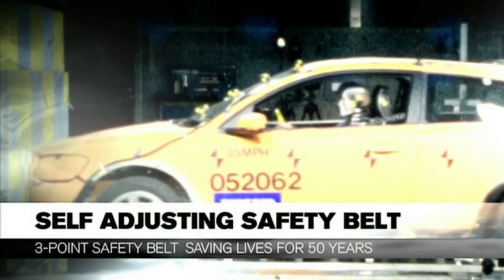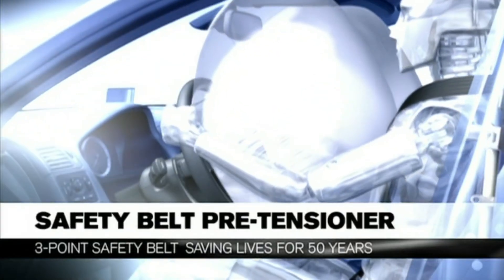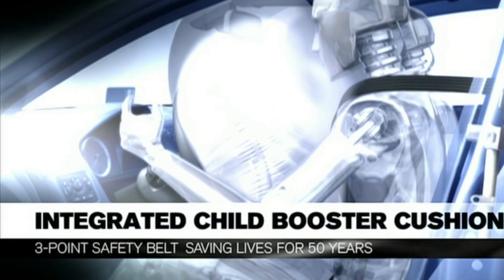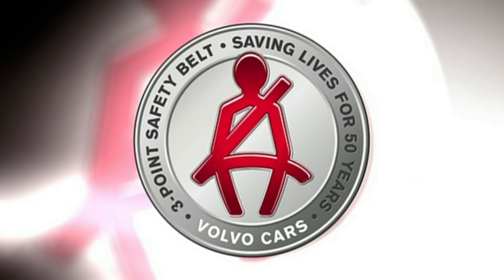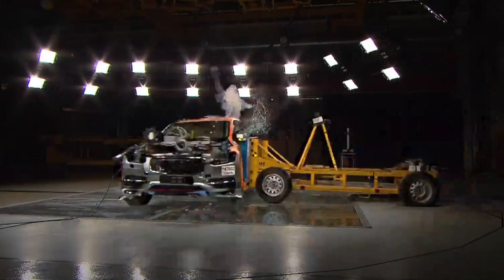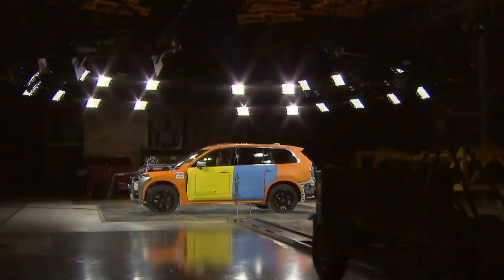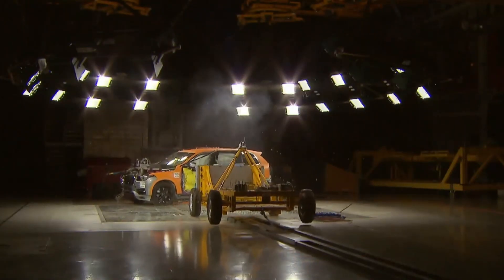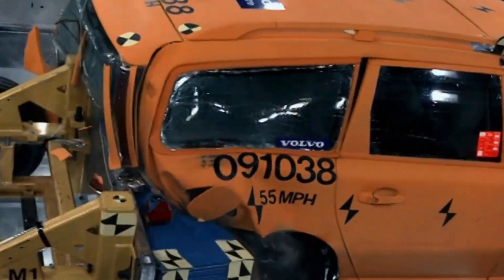Today over 1.5 million people are alive because of what started in these two modest Volvos. Drive a 1959 example today and it still feels solid — the belt geometry is identical to your 2025 car, same angles, same anchor points. Modern belts just added retractors and pretensioners; the core idea never changed. Early belts had no retractor, so drivers learned to tuck the extra strap or sit on it.